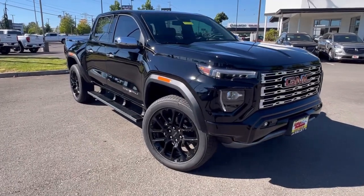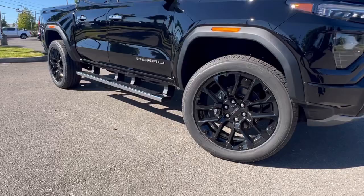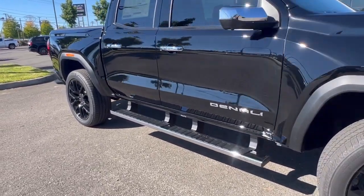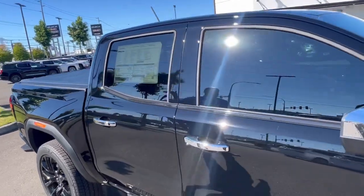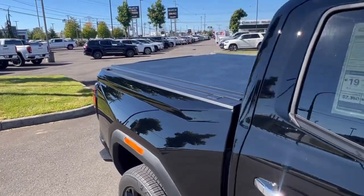As you can see it's got a whole new stance, sits up a little higher. This one here is a little bit special. We put the 22 inch gloss black wheels on it, also tinted the windows already and have the tonneau cover. So it's ready to go right now — you don't need to add anything to it.